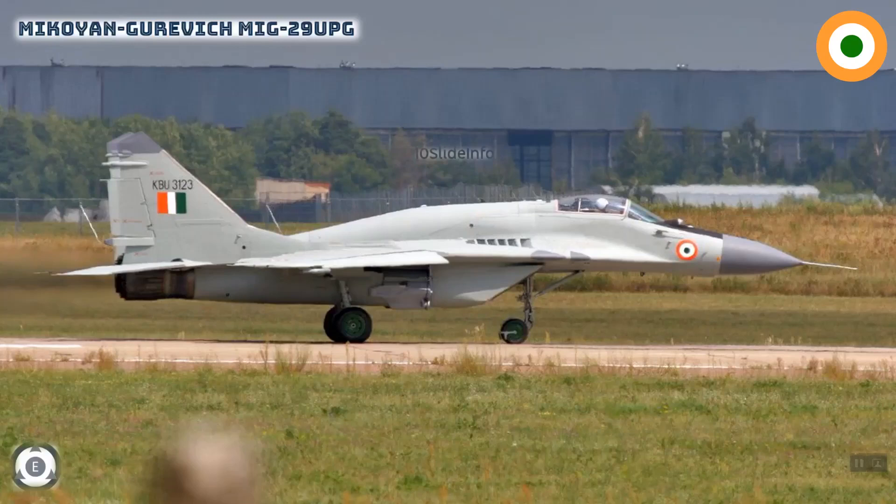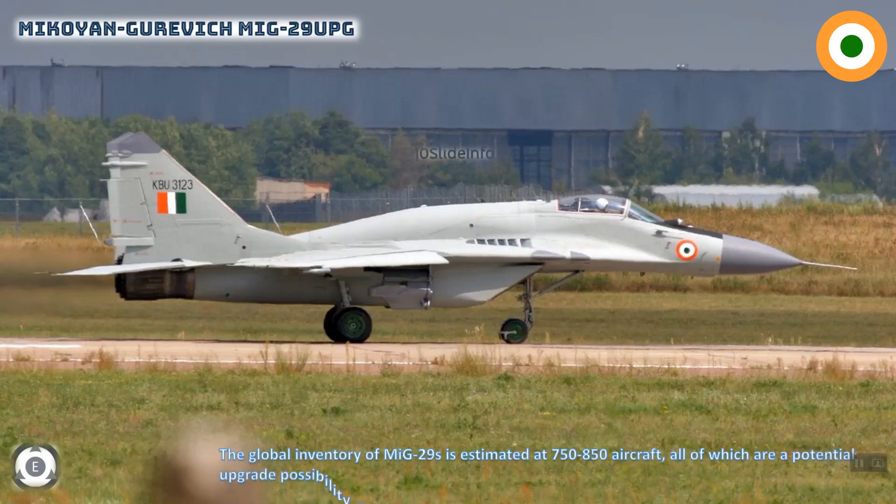MiG-29, one of Russia's most exported military jets, is being upgraded in India that will expand its capability from an air superiority fighter to a multi-role aircraft. The Indian Air Force revealed the upgrade, called MiG-29 UPG, ahead of the Air Force Day celebrations. The global inventory of MiG-29 is estimated at around 750 to 850 aircraft, all of which are a potential upgrade possibility. The MiG-29 UPG upgrade in India is expected to cover some 65 aircraft approximately.